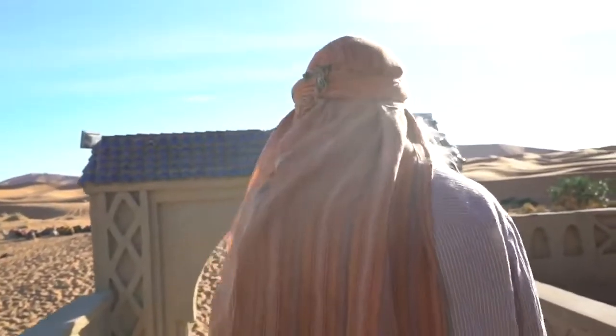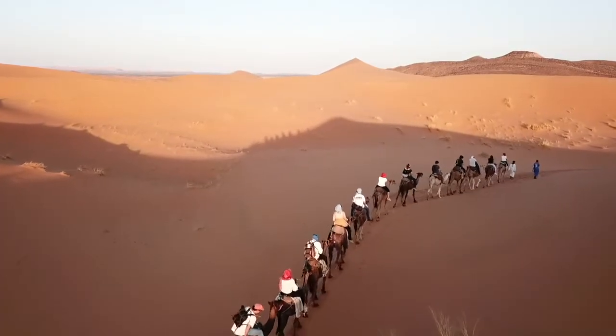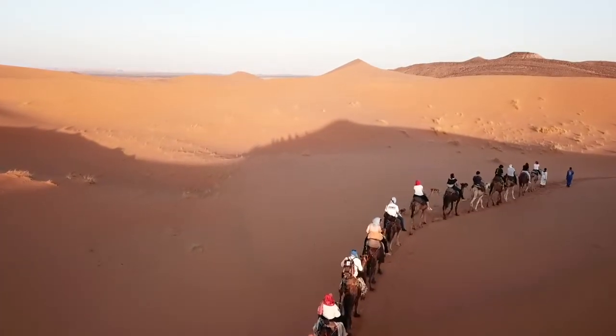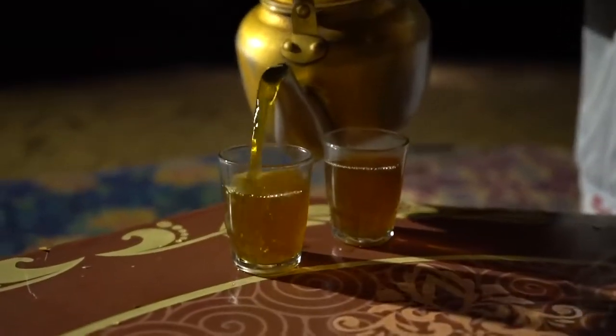The desert has always inspired me. I often imagined myself riding camels between the sand dunes of some faraway desert. I dreamed of sleeping under the stars while drinking tea next to a campfire.